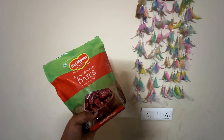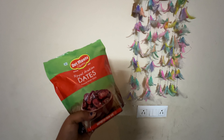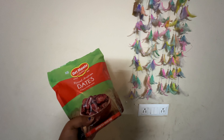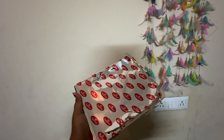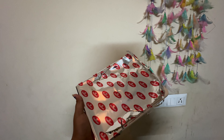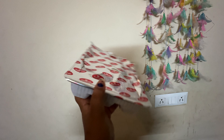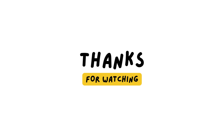Another thing I got is a packet of dates because Ramzan has started and I needed something to start or end my fast. And one thing I'm really disappointed about is the besan ka laddu from Haldiram — it is really bad. If you want besan ka laddu, make it at home and don't order this. That's it — I hope you all enjoyed my mini haul vlog and I'll see you in the next one!